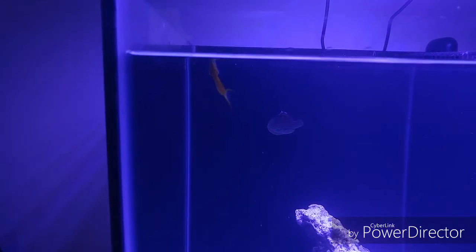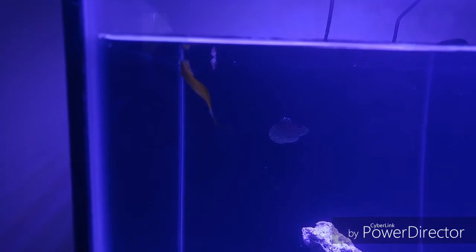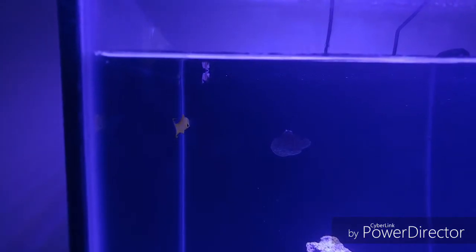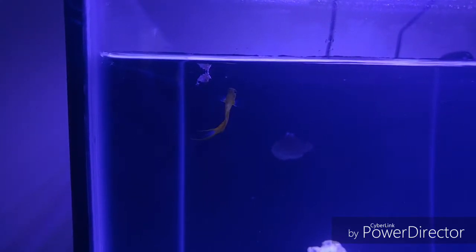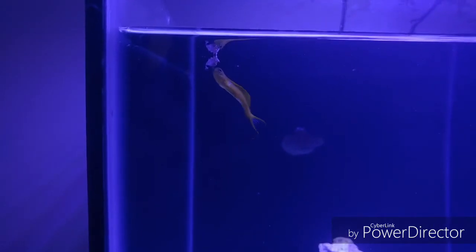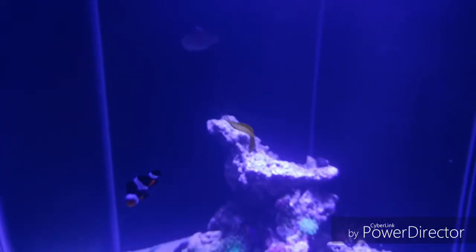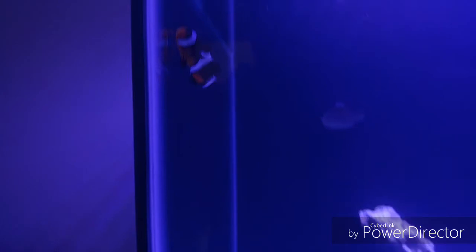Is he gonna take that big piece of food? Look at this. He is certainly interested in it. It might be a little too big for him — they have really small mouths. He is interested in it, that's awesome. Just the fact that he's showing interest. That's a huge piece of food, that's way too big for him.